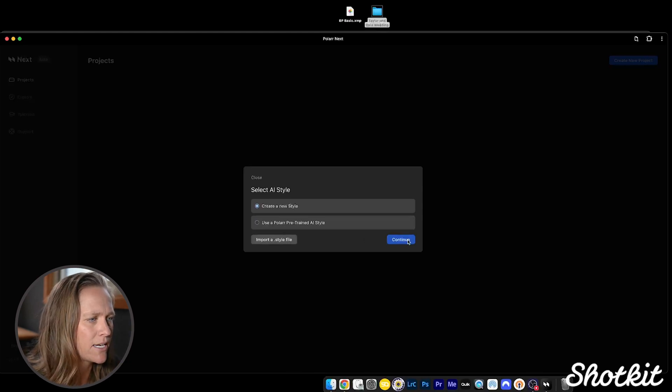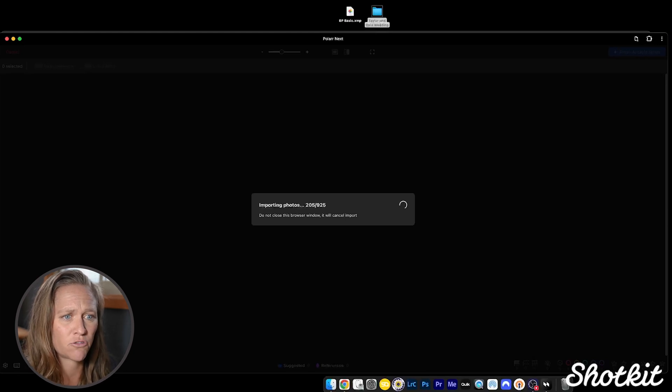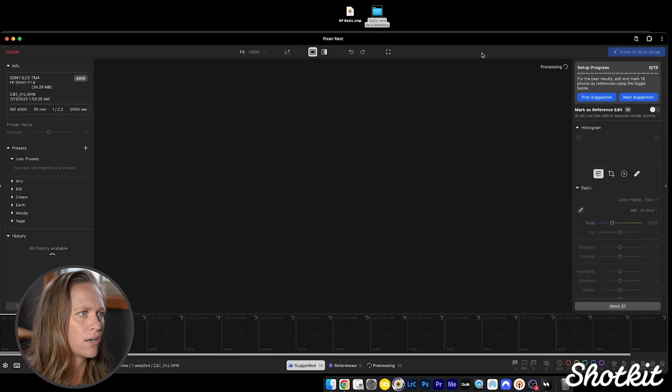I'll hit Continue and it's going to import my photos — you can see it's importing pretty quickly. One thing to note while we're waiting is that training data is stored locally on our device. Nothing is uploaded to the cloud. Polar Next is going to update a dot-catalog and a dot-style file in the project folder on our device.